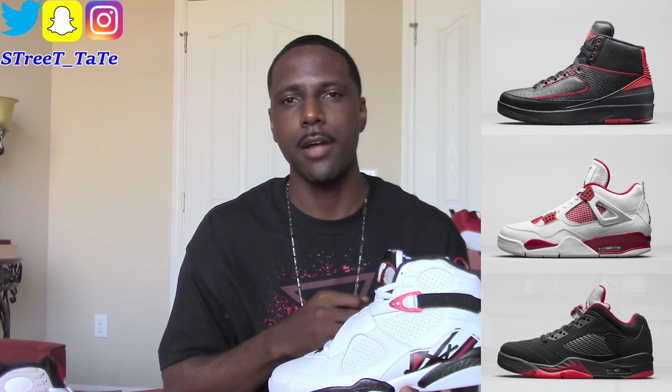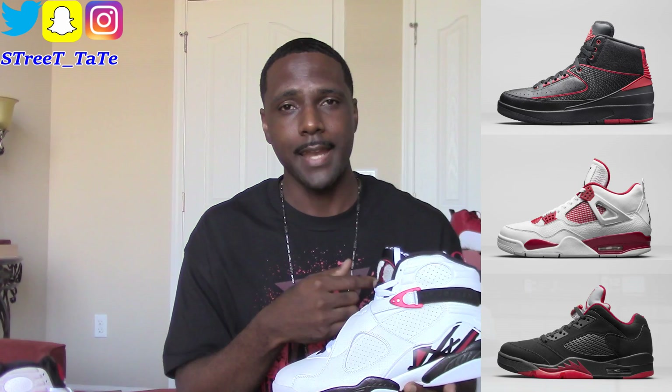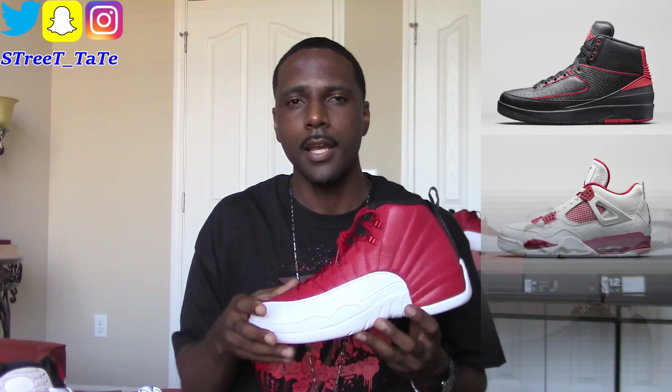Jordan Brand will always try to latch onto a series to give their shoes a nickname. This is the fifth Jordan Alternate sneaker. We have the Jordan 2 from 2016 as the first, then the Jordan 4, the Jordan 5 Low, and your Jordan 12s. Normally when Jordan Brand doesn't do well on a series they'll just drop it — kind of like the Jordan Lab series. In 2016, three out of four alternate shoes didn't sell well and went to outlets. The Jordan 12 Alternate is the only one that actually did well in sales overall.